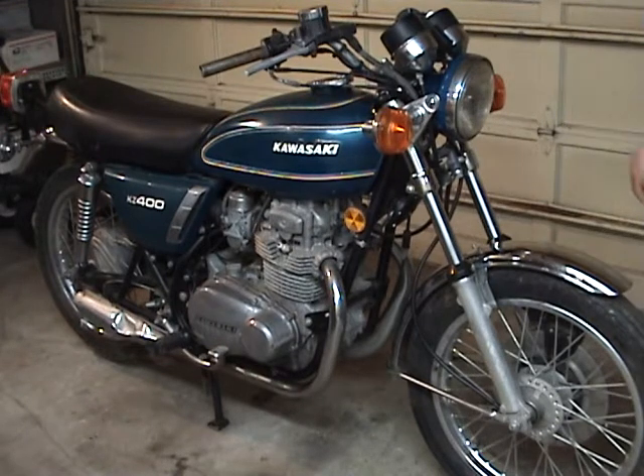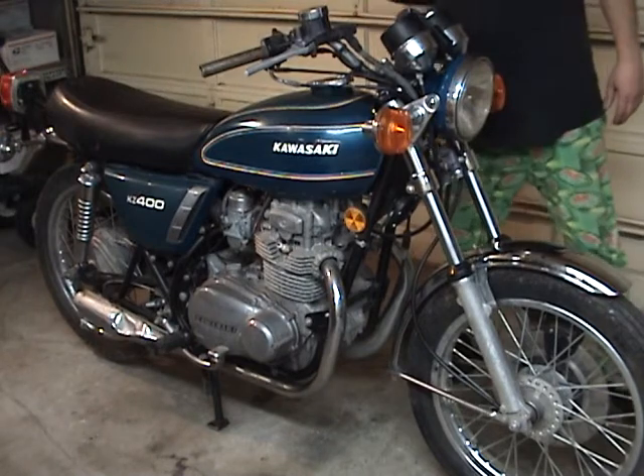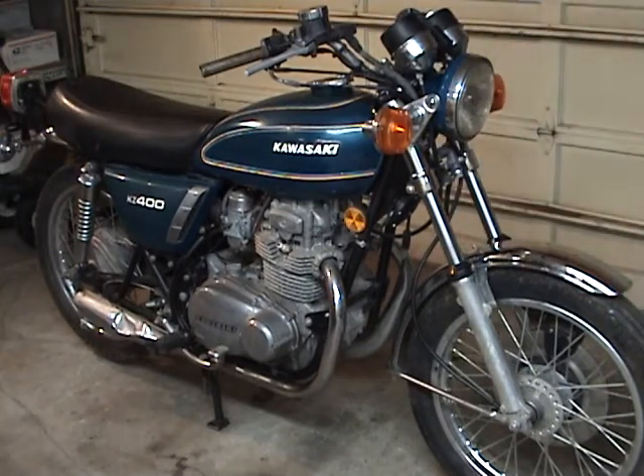Really low miles — 4,707 miles on the clock. I know absolutely no history about this bike.